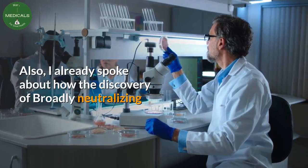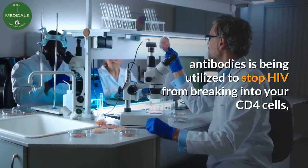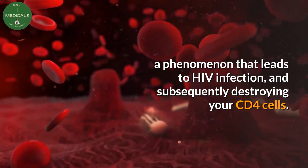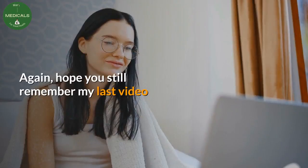I also already spoke about how the discovery of broadly neutralizing antibodies is being utilized to stop HIV from breaking into your CD4 cells — a phenomenon that leads to HIV infection and subsequently destroys your CD4 cells.